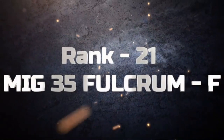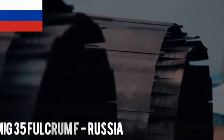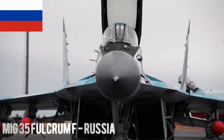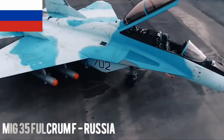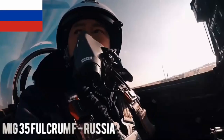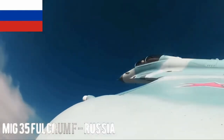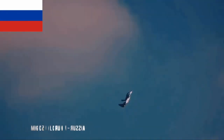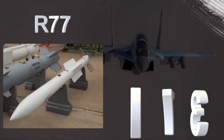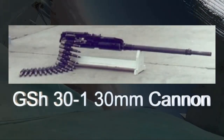MiG-35 Fulcrum F. The MiG-35 is a Russian multirole fighter derived from the MiG-29. It incorporates advanced avionics, improved weapon systems and enhanced maneuverability. The MiG-35 carries air-to-air missiles like the R-77 and R-73, along with the GSh-30-1 30mm cannon.